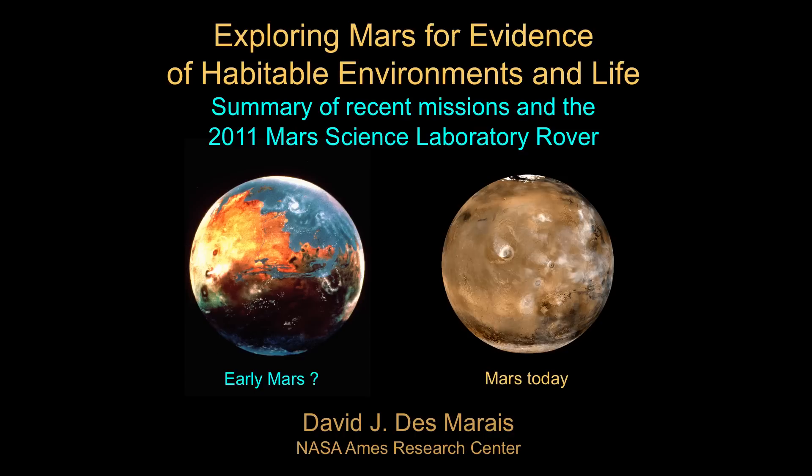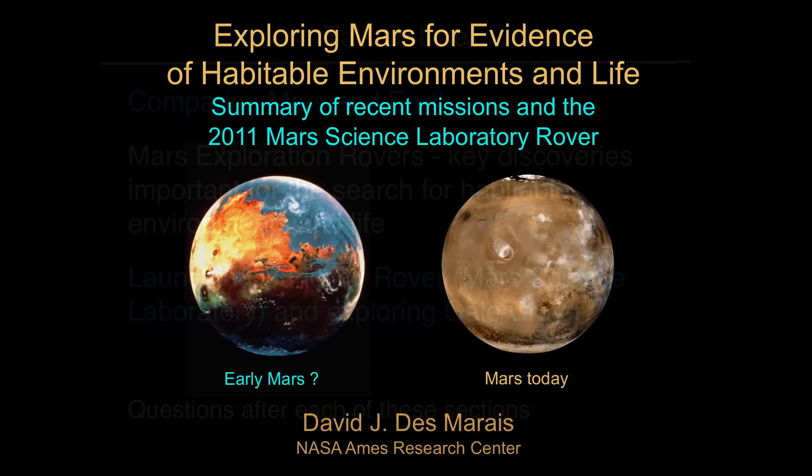I'd like to talk about exploring Mars for evidence of habitable environments and life — it really is a fascinating story that goes back more than a century. We have basic questions about what Mars is all about, but in many ways the best way to address these questions is in parallel with the search for life itself. I'd like to review Mars exploration over the past several decades and how we're getting ever better at answering whether there is a second example of life in our solar system.